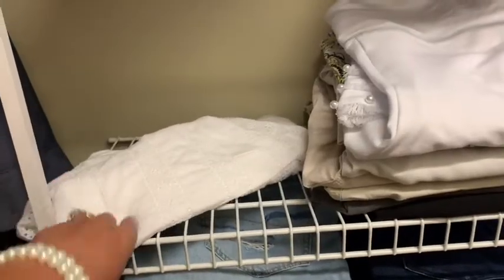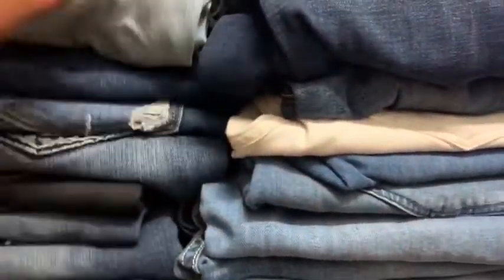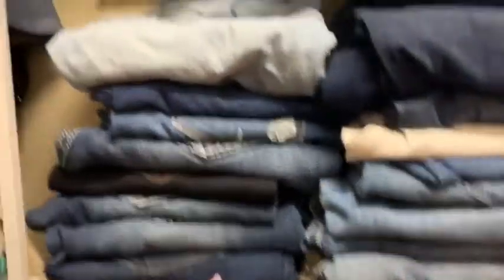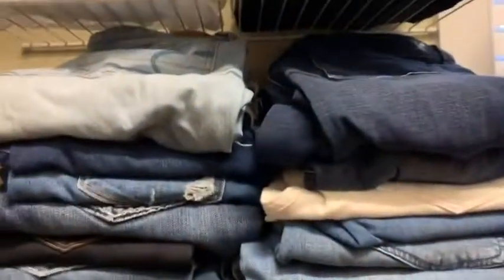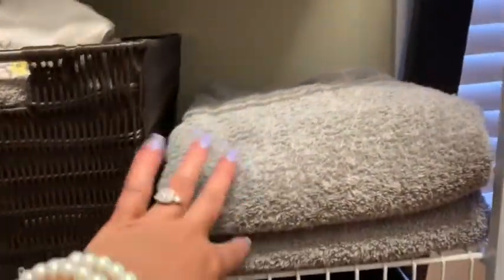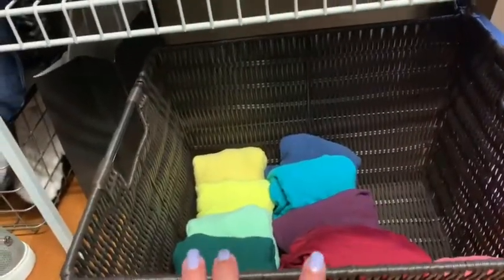I need to get rid of a skirt so I can put this new capri up. Underneath I have my jeans, and again I have a set number of jeans I can have — I really need to refold these. If I bought more jeans I'd have to get rid of a pair. I store my washcloths in this basket, and then I have some extra towels here, and a little basket with some tank tops in it.